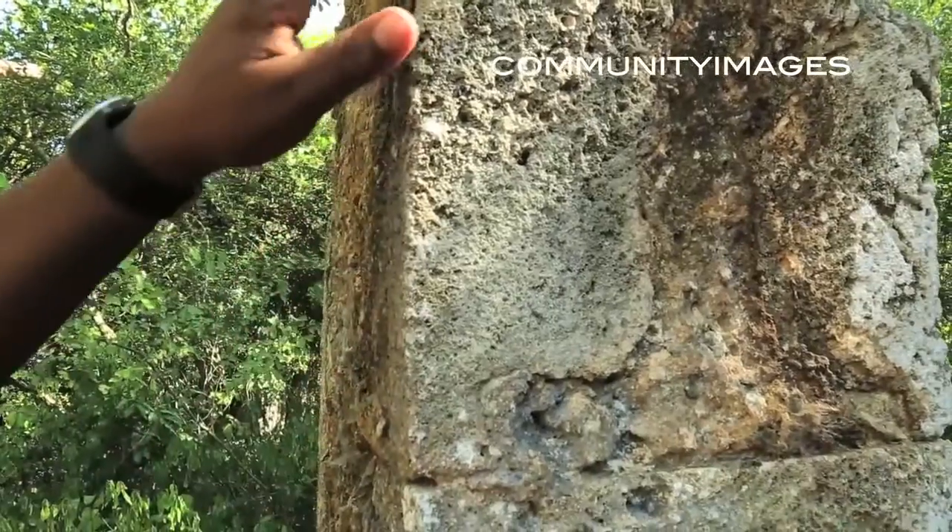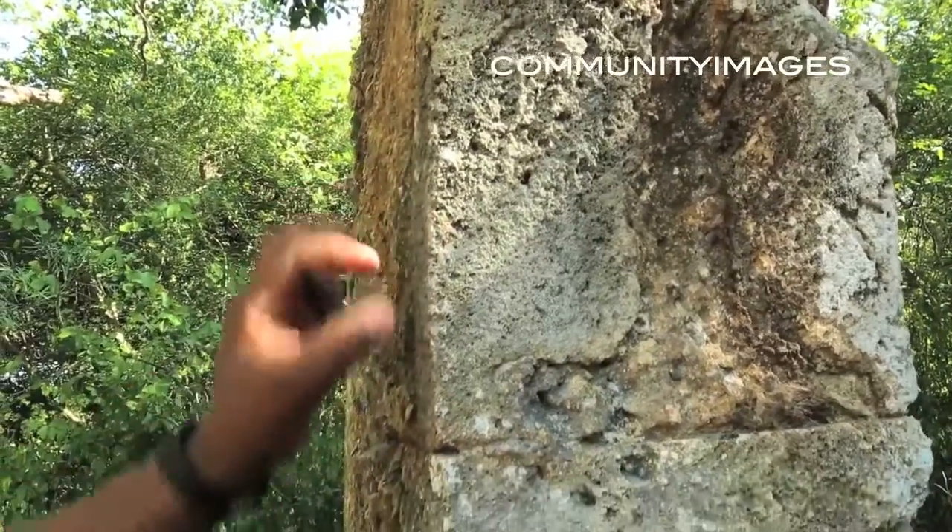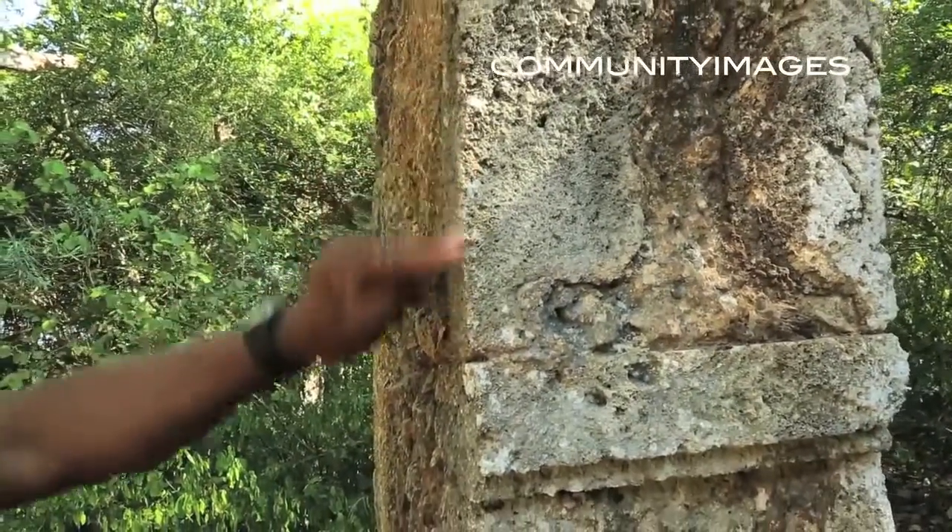From 1825, when this mosque was constructed, some of its fixtures are still intact. As you can see, the corner is very sharp.